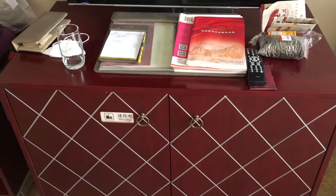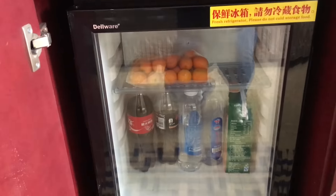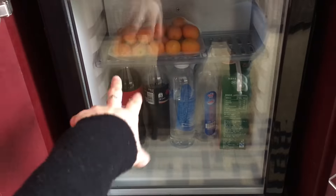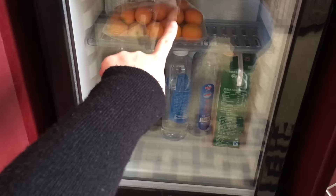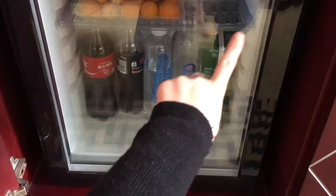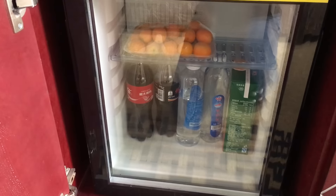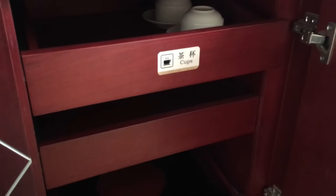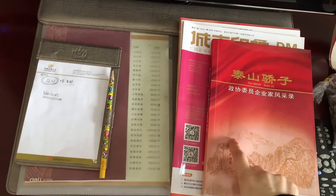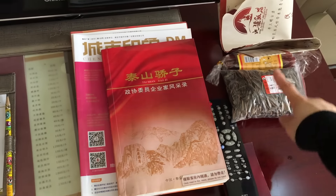There is a TV and a mini bar. The mini bar was filled with stuff initially, but now we've filled it with our own things — you can see fruits, Coca-Cola, water, and orange juice. They took all the mini bar items away, probably because we're staying for a long time. On the right we have cups and a kettle, and on top there are little magazines, a remote control, and our stuff.